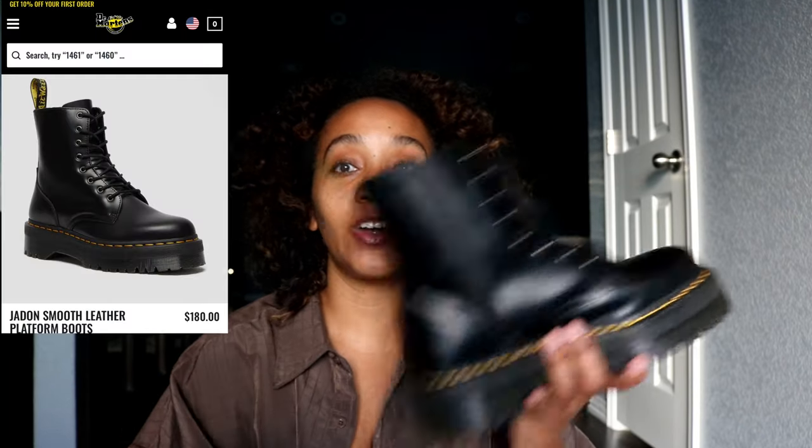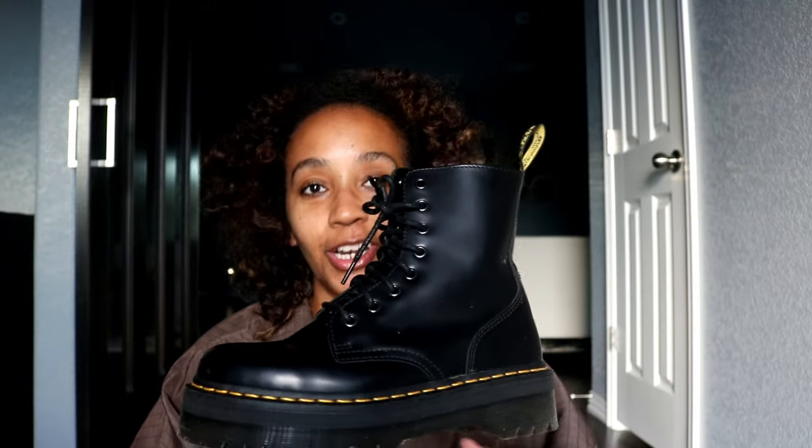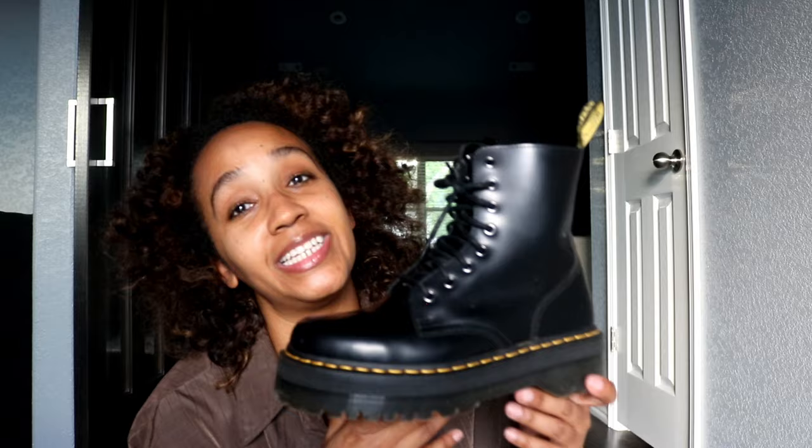My all-time favorite is the Doc Marten Jaden — I wore these boots constantly last year. They give you height and they don't hurt; they're a classic. I feel very comfortable wearing these again this fall. You can wear them with skinny pants, boyfriend-cut jeans, a skirt, a dress — just about anything. If you can't figure out how to style them, Google it or Pinterest it and you'll find inspiration.